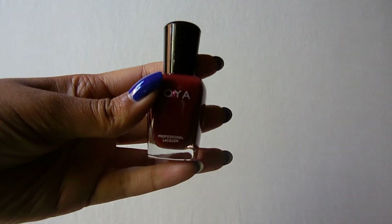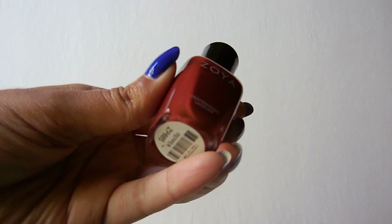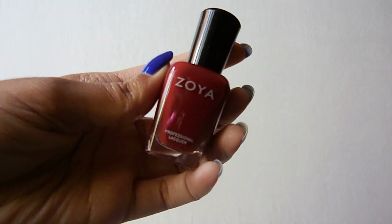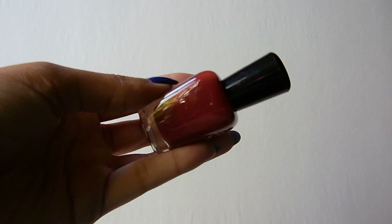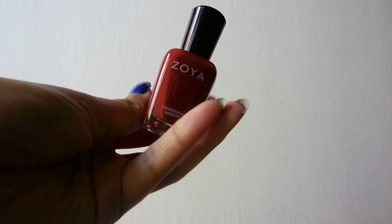The first color I'll start with is my only cream, which I thought was kind of funny that I only have one cream, and this is Zoya's Pepper. It's just a really pretty reddish brown color. So there's Zoya's Pepper.